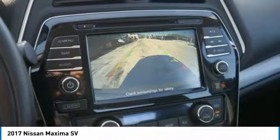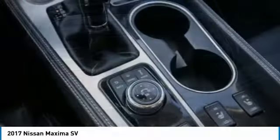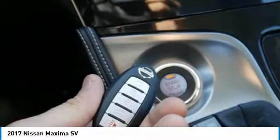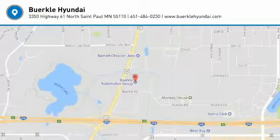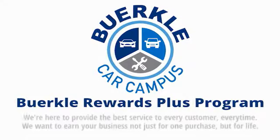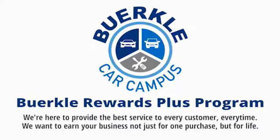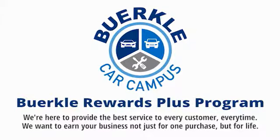Is love at first sight really possible? Let us know when you stop in. Berkeley is here to provide the best service to every customer, every time. We want to earn your business, not just for one purchase, but for life.